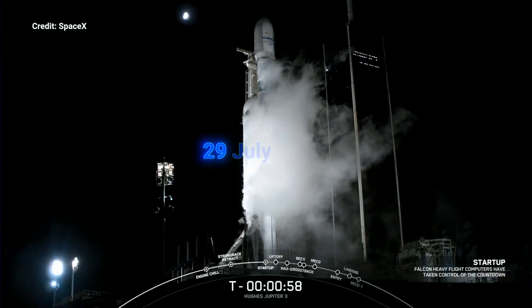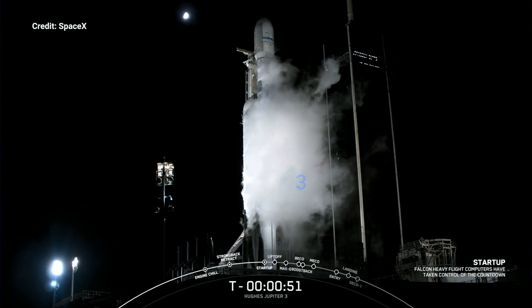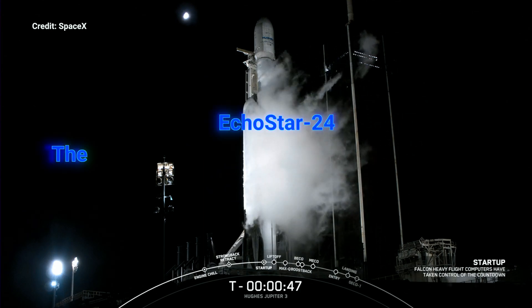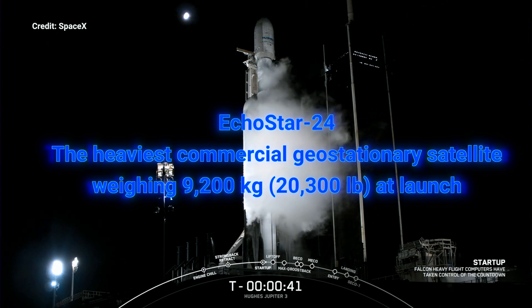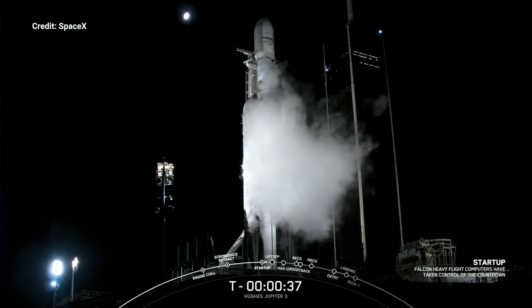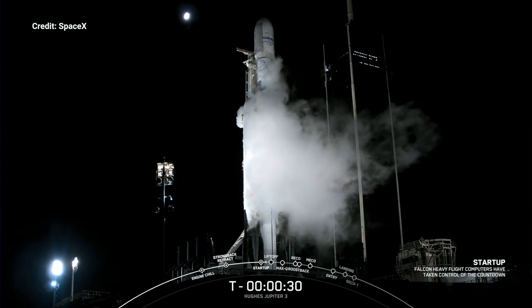Falcon Heavy is in startup mode. The only thing left is to hear Mission Control Launch Director give us the final go for launch. Falcon Heavy — go for launch. Great news out of Mission Control. With just a little bit more than 30 seconds to go, all systems are go for the launch of Falcon Heavy and our Jupiter-3 spacecraft. T-minus 30 seconds.